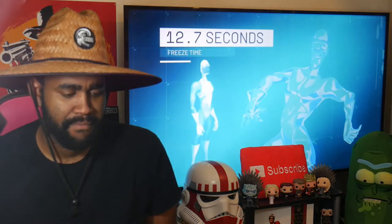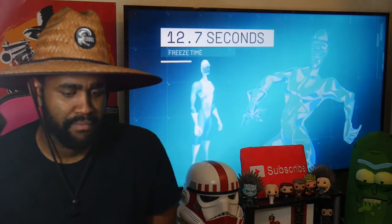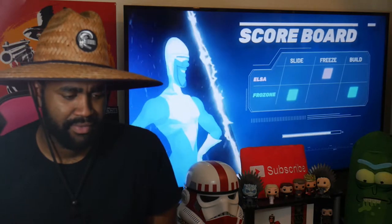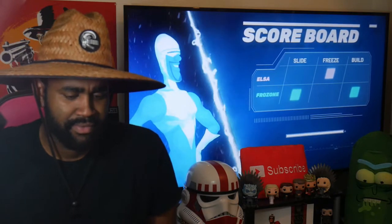Frozone is more than twice as fast in this challenge, but unlike Elsa, there's no proof he has any artistic ability, so his statue might look kind of janky. Still, speed wins, and his victory in Challenge 3 makes Frozone our super chill overall winner.